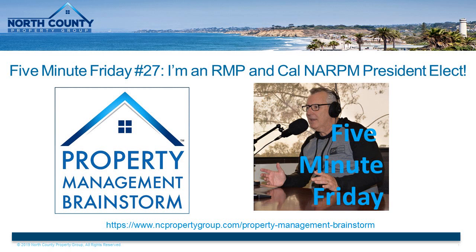To obtain this designation, I also had to complete a lot of coursework and participate in various service projects for NARPM. It was a fun exercise. I've met a lot of people and learned a lot, and I'm really proud to say now that I'm an RMP.